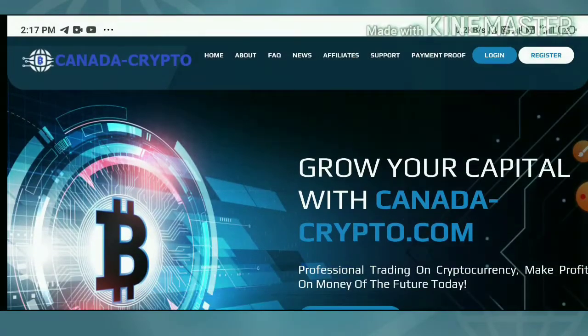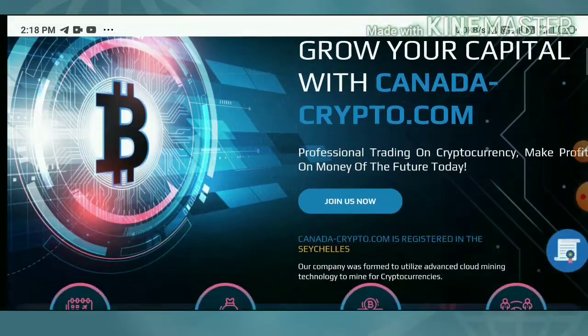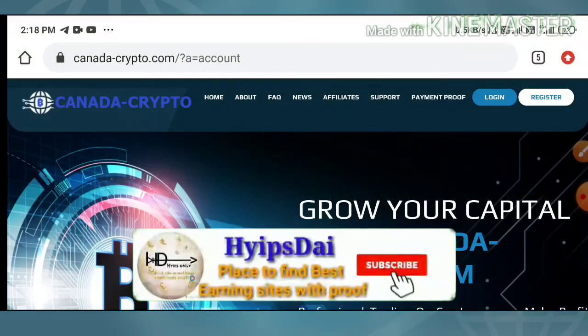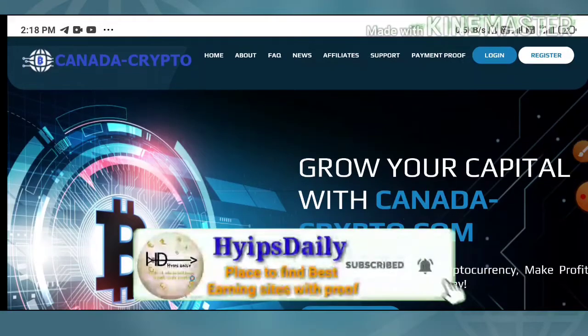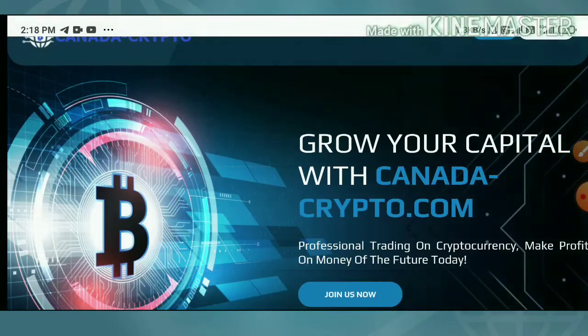To get here you can use the link given in our description. After clicking on the link it directs you to the site. This is how the site's actual interface looks like. In this video we are clearly going to see how to start with this site, and I am also trying to show you a live withdrawal proof of two dollars, and how to make a deposit.